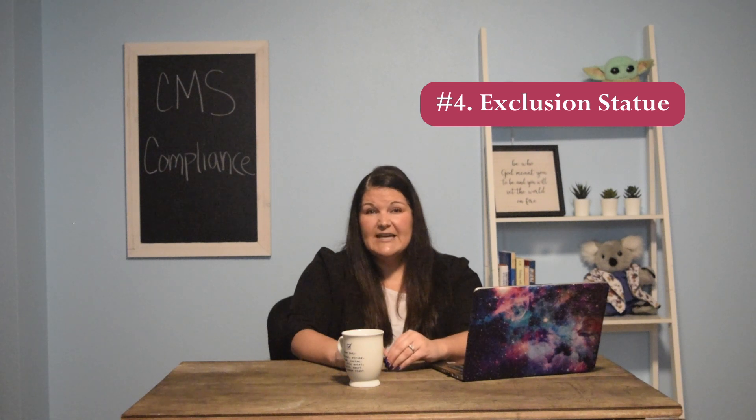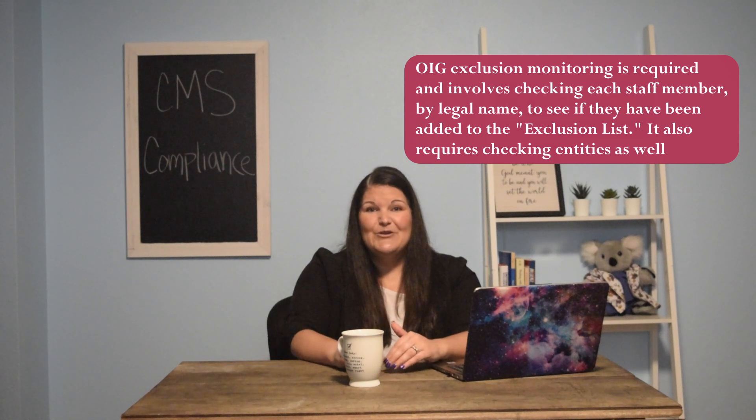The fourth one is the exclusion statute, which is a bit easier to keep track of and understand. You definitely want someone in your office responsible for this — it is a monthly requirement and takes a little time depending on how many people you've hired. You have to go to the Office of Inspector General website through HHS.gov and enter every single person's name that works for you to make sure they're not on the CMS exclusionary list, including yourself and any contractors. What I do is run the search and then print out or digitally save the results every month for every employee, stating they can't be found on the exclusionary list.